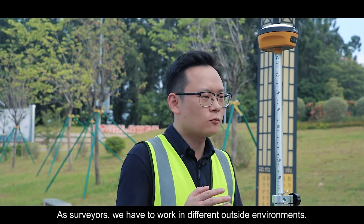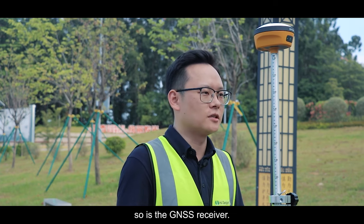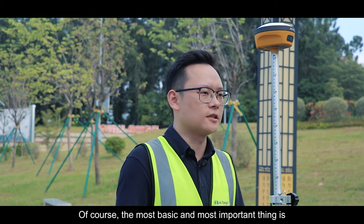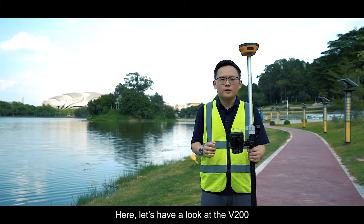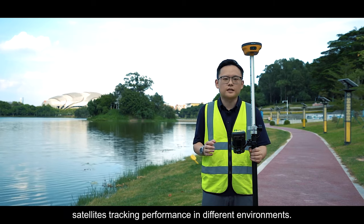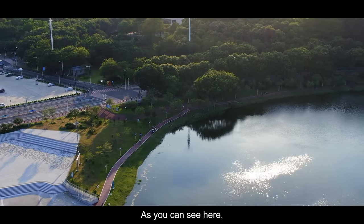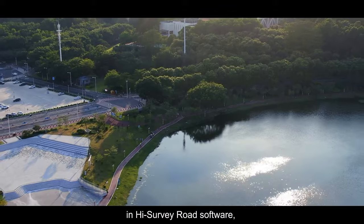As surveyors, we have to work in different outside environments, and so does the GNSS receiver. The most basic and most important thing is that the receiver can track more satellite signals. Let's have a look at the V200's satellite tracking performance in different environments. In open sky, using the Hi-Survey Load software Skyport interface, we get more than 15 satellites.